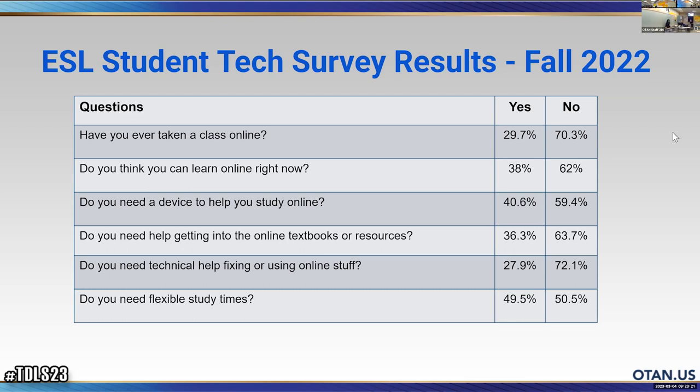Barry suggests: why not do the survey bilingually? For a survey for ESL students especially, why not offer a translation? Maybe we can have some translation next time and add some pictures. Interestingly, 72% of students saying they don't need any technical help is probably a higher percentage than if you were to survey your teachers.